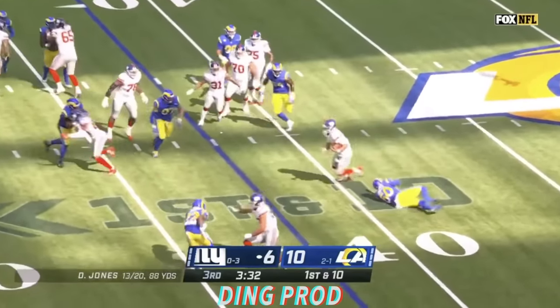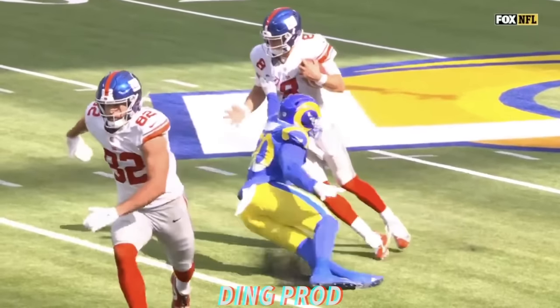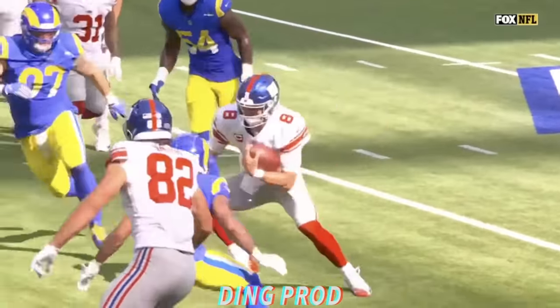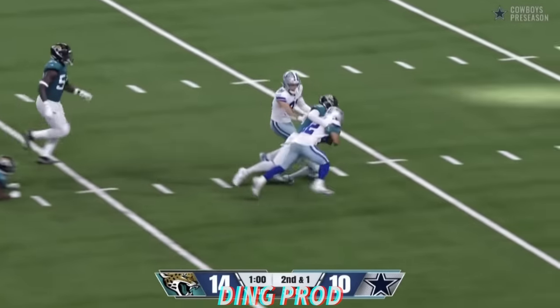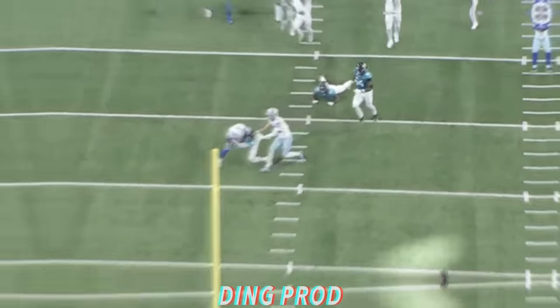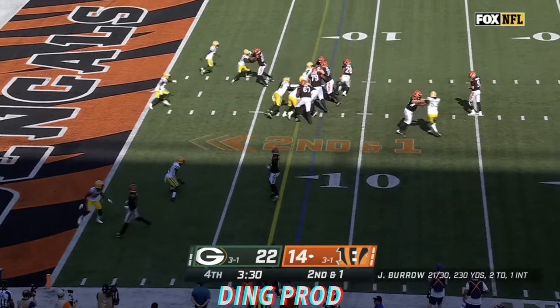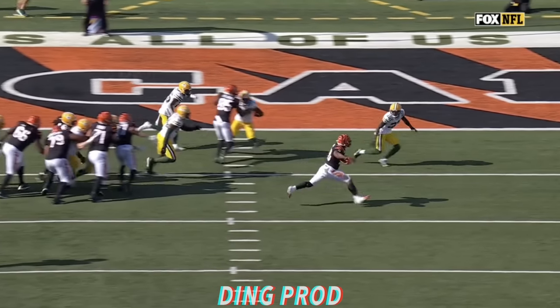A little high snap handled by Jones, who makes a man miss — and turns it into a gain of about five. Second and short, here goes Deuce Vaughn. Deuce Vaughn up to the second level, breaks a couple tackles and he's down to the 20. Second down and one — mixing comes to the outside into the end zone for a touchdown!